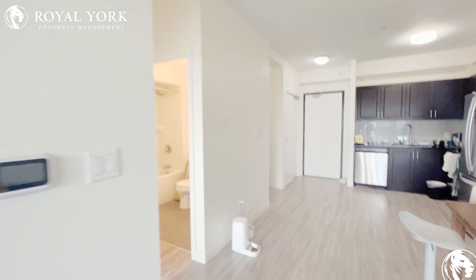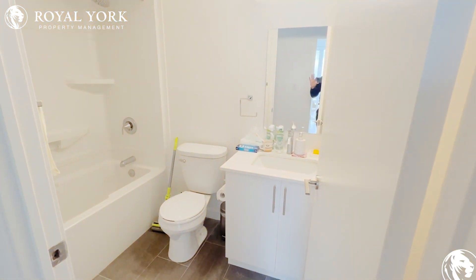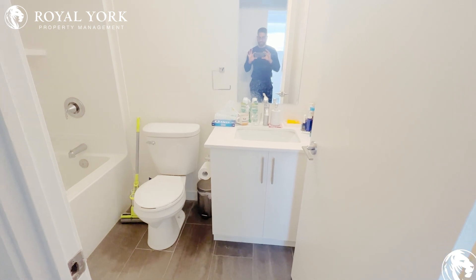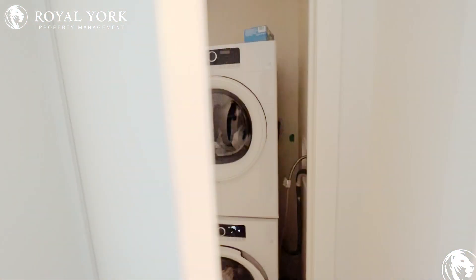Let's take a look at our bathroom here — really beautiful, nice vanity, tons of storage space, and a nice beautiful shower here.